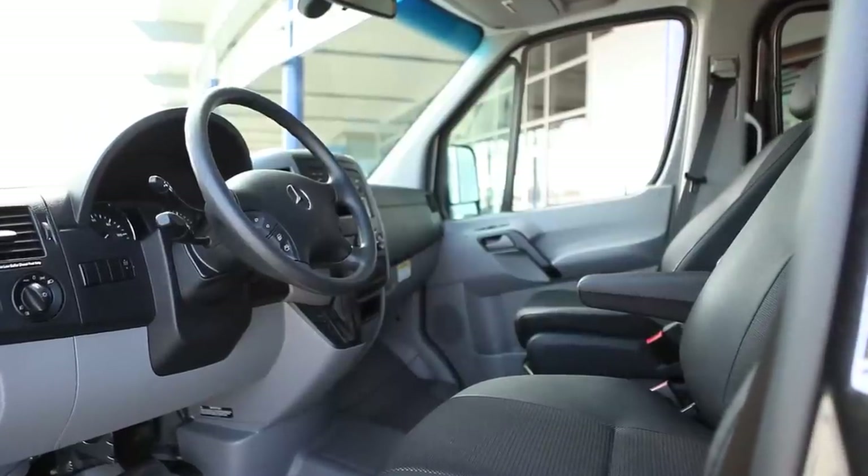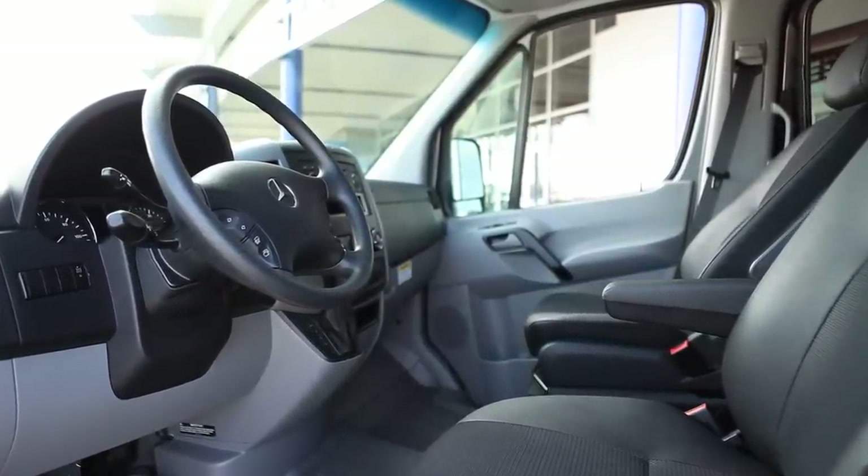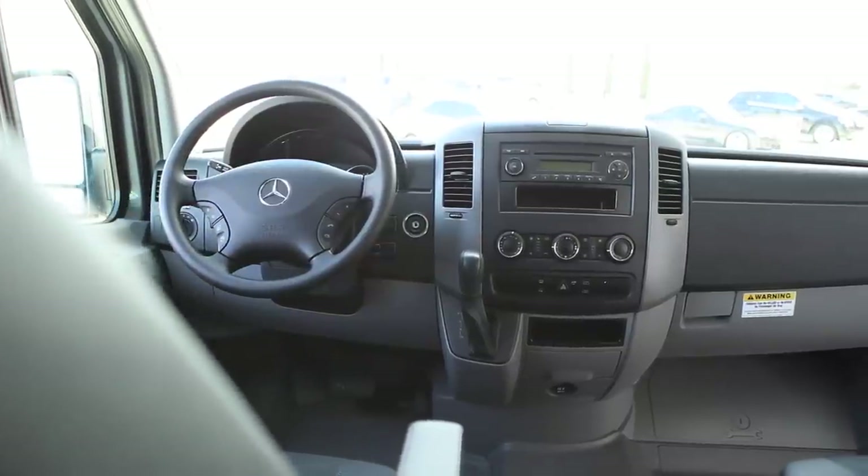Clients are coming in to trade in their other larger vehicles that are gas powered for this very efficient V6 turbo diesel.